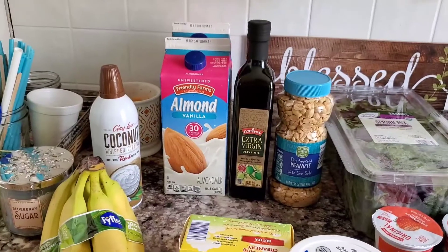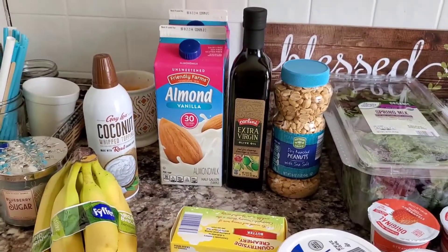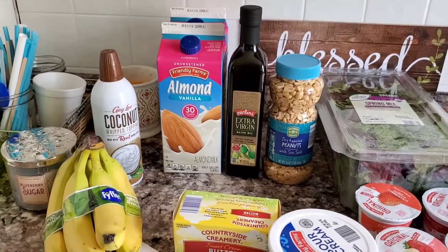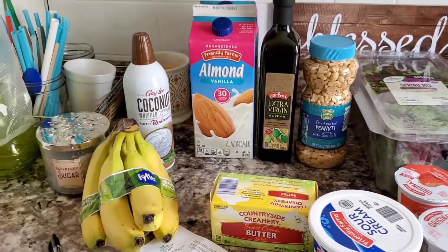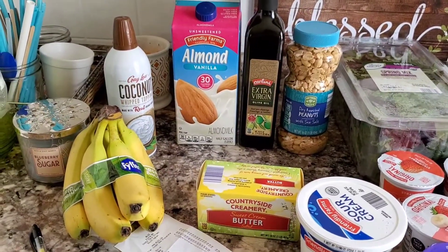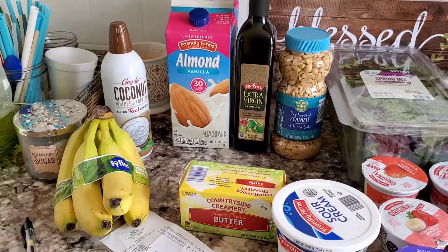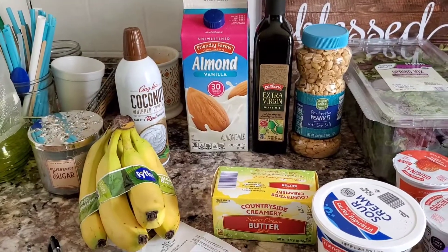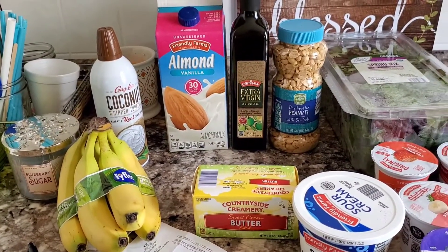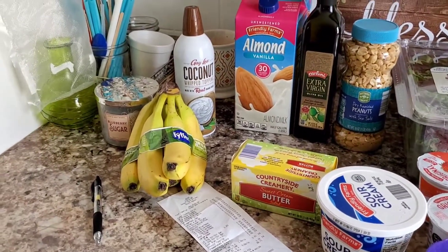I do grocery hauls and I do some crafting. Right now I'm getting more into my craft room. I still do a lot of hauls, and I'll eventually do more crafts, but I'm working myself back into it. Today my husband and I went to a flywheeler event in South Haven, Michigan, and after we got finished, we stopped at Aldi and I did some grocery shopping, so I'm going to show you what I got.